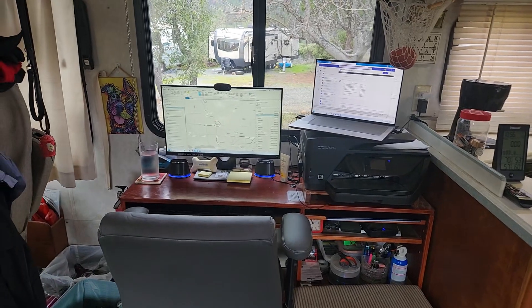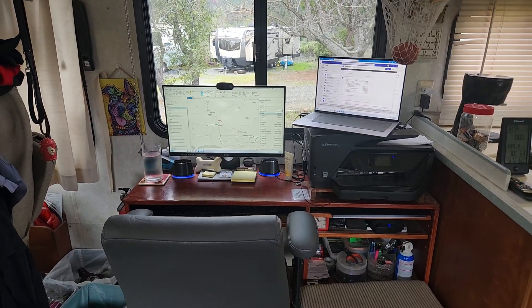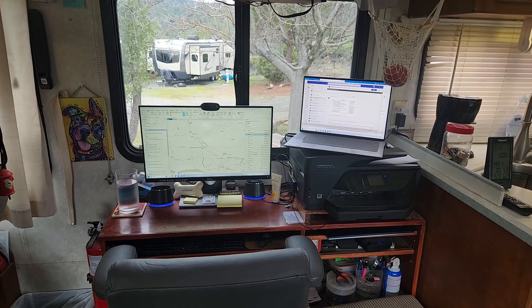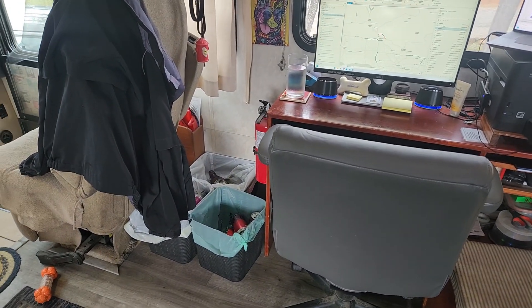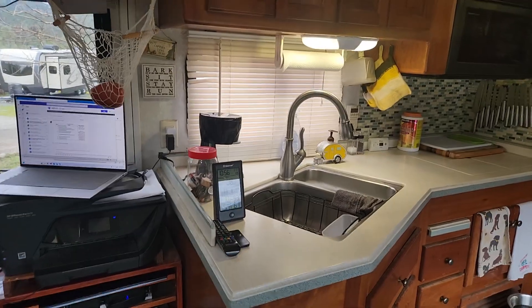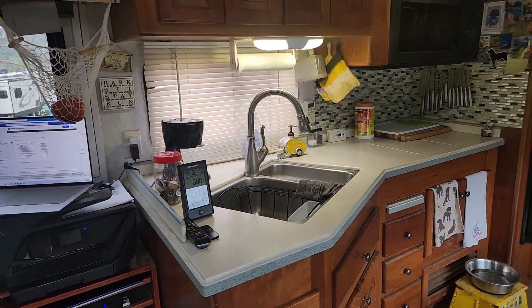This is my workstation — my work computer, printer, and then I've got a keyboard and mouse switch that I can go to my home computer and use the big screen when I'm doing videos and stuff. I do a fair amount of recycling: aluminum, plastic, and other stuff as well as batteries. Recycled batteries.